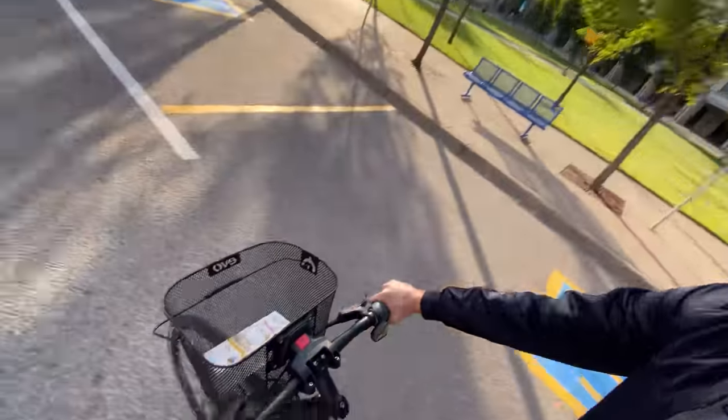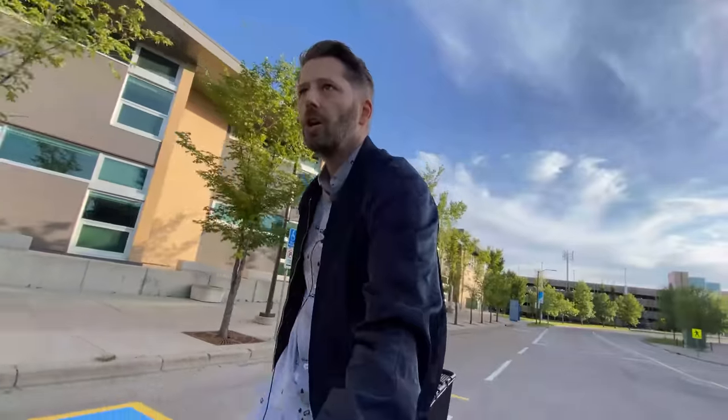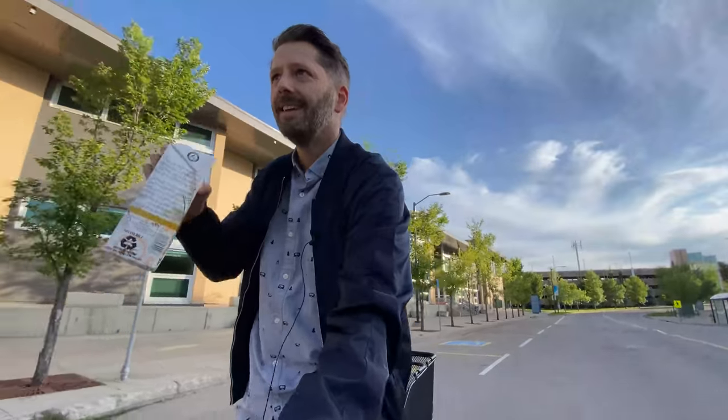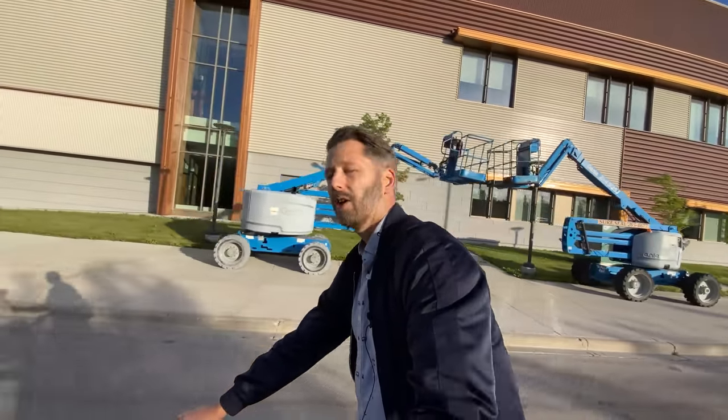I'm calling this next test the convenience test — sometimes you want access to what you're carrying, whether it's your camera, your water bottle, or a container of oat milk left over from the grocery test. With the front basket: bam, grab it, drink, put it back — that's a 10 out of 10 for convenience. With the back basket, I had to fish around back there — it can work but you can't really see what's going on and it's an awkward stretch. So finally the front basket takes a category: the convenience test goes to the front basket.